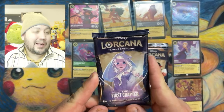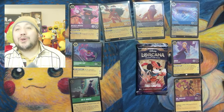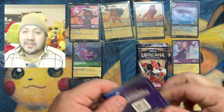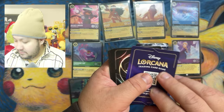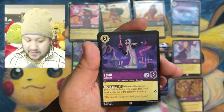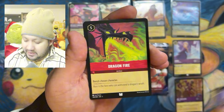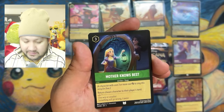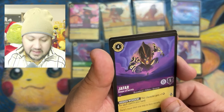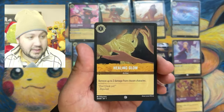If you guys like this video, I'm going to go crazy — if this video gets more than 20 views, I will eventually within the next month open another one or try to get another one. Two more packs to go — let's see if we can get something crazy. Prince Eric. Dragonfire. Seven Dwarfs. Mother Knows Best. Ariel. Jafar — that Jafar artwork looks fantastic. And we got Healing Glow foil on that one!